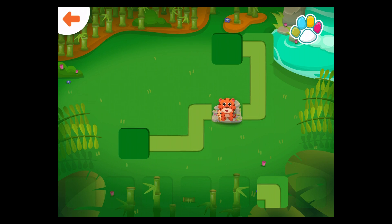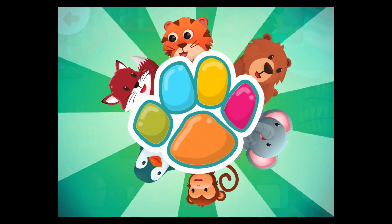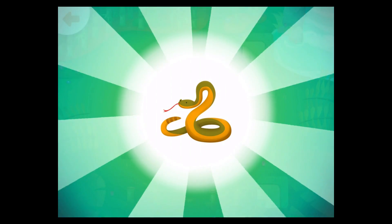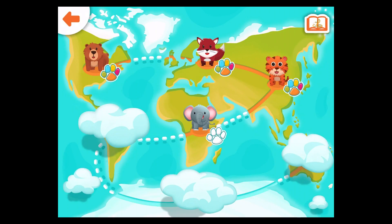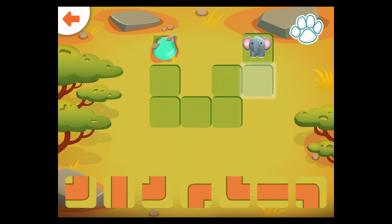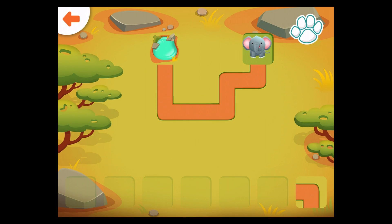Well done! Help the elephant get to the rocks. Help the elephant get to the watering hole. Drag the correct path to the glowing square. You did it!